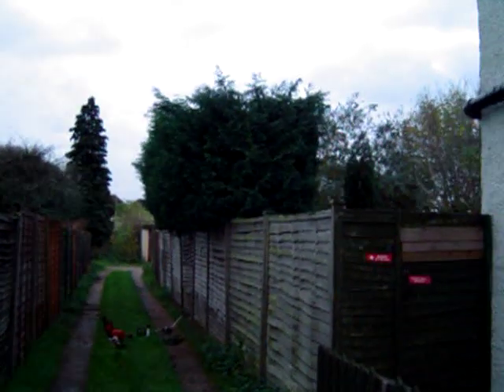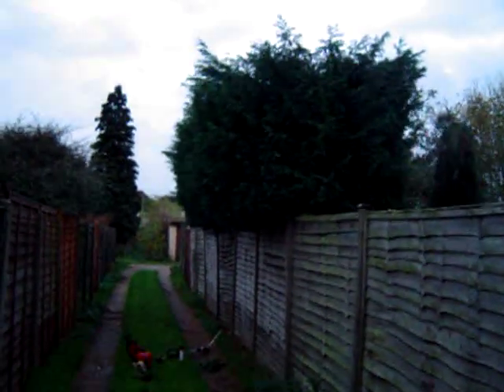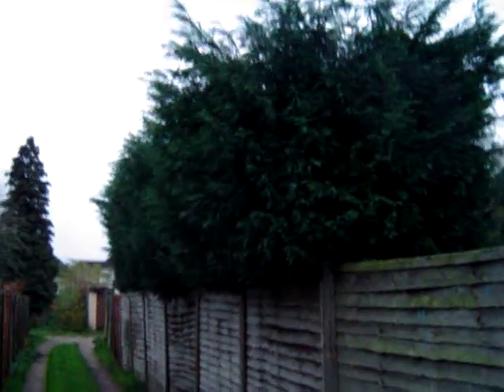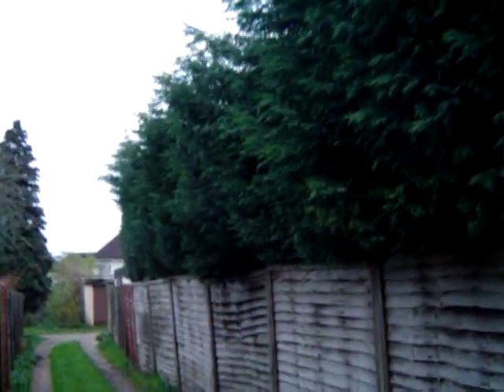Here we go then. Sunny Egham. Interesting bread and butter leylandii hedge, reduced by six foot on our previous visit.